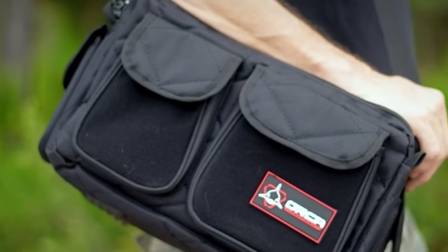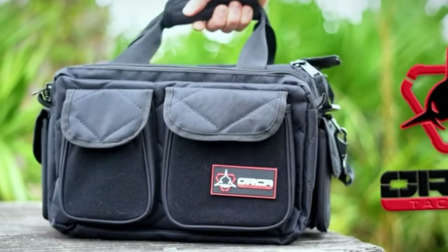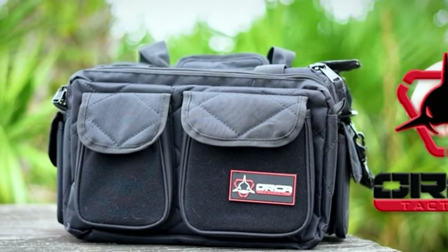The shoulder strap is impressively comfortable, making it easier to carry even when fully loaded. There's also Velcro on one side for your patches, which adds a personal touch. While the pockets could be roomier, this bag is ideal for those seeking something tough and thoughtfully designed. If you're after a bag that combines ruggedness with smart design, the Orca Tactical is a solid choice.